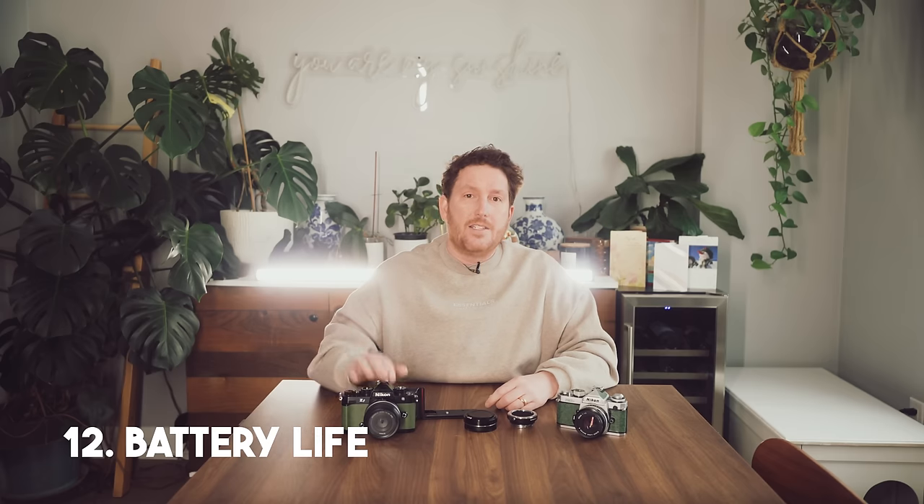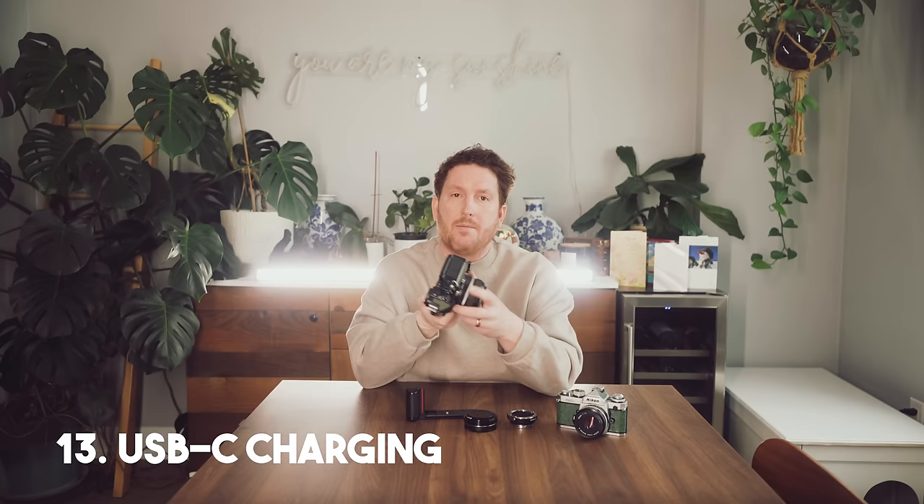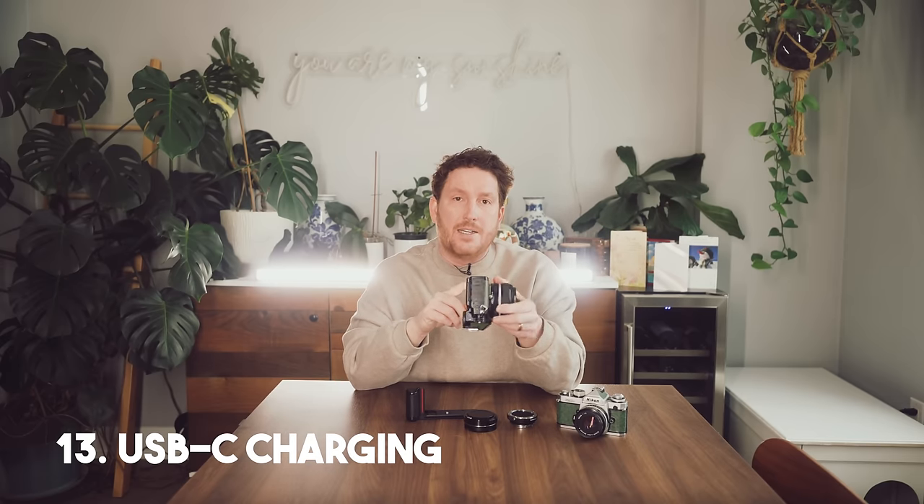Number twelve: battery life. The Nikon ZF battery life is great. On a regular wedding day I go through two batteries, but I always have four total on me just in case. Number thirteen: you can charge this camera and charge the battery inside it over USB-C, so you can bring a USB phone charger and plug it in. I find that every time I use a wall charger at a wedding, I leave it behind in the getting ready space or at the venue at the end of the night, so it's nice to just not leave things.